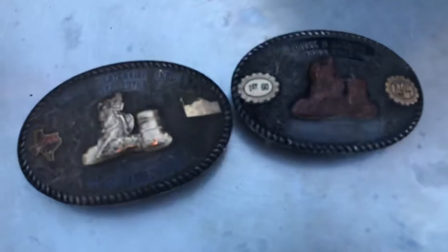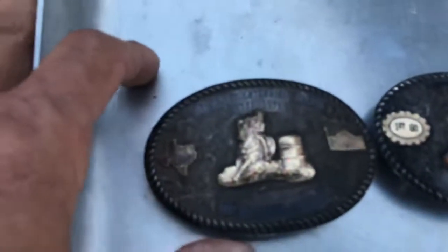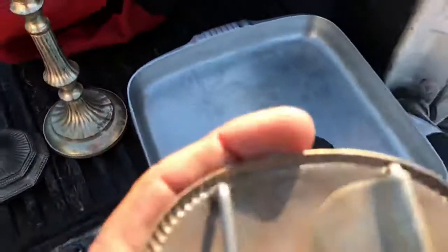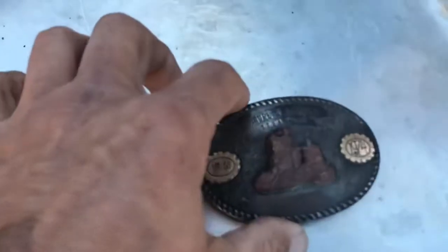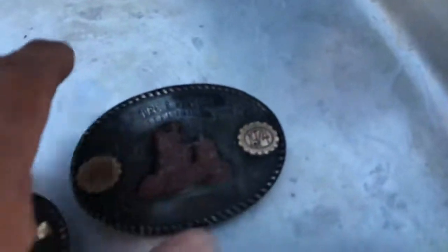Two belt buckles. First: gold barrel racer, TYRA — Texas Youth Rodeo Association Bicentennial Finals. This is a GIST buckle. Gold plated. And this is also a Figure 8 TYRA Finals, 1974, first go around. This is also a GIST.